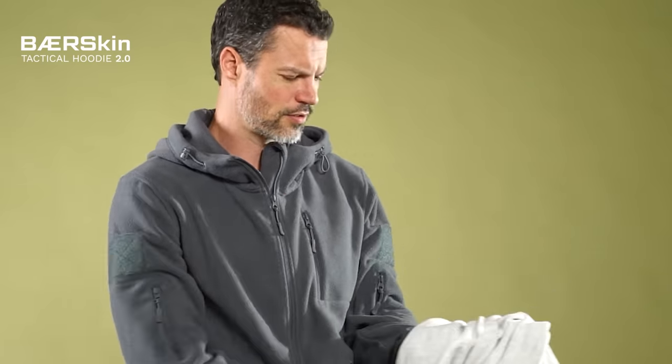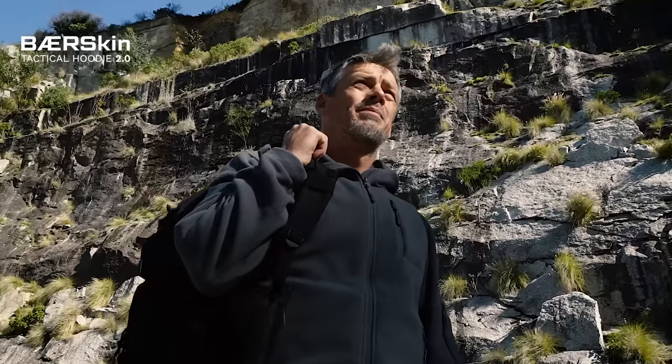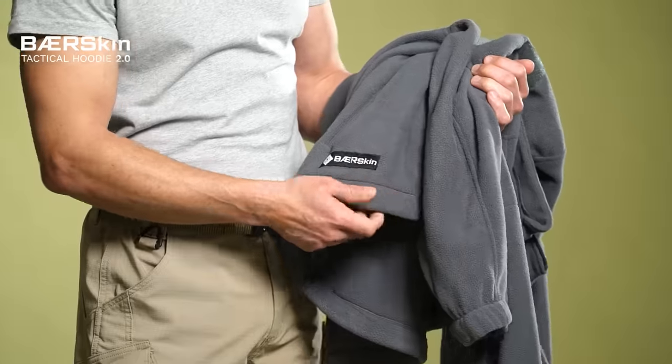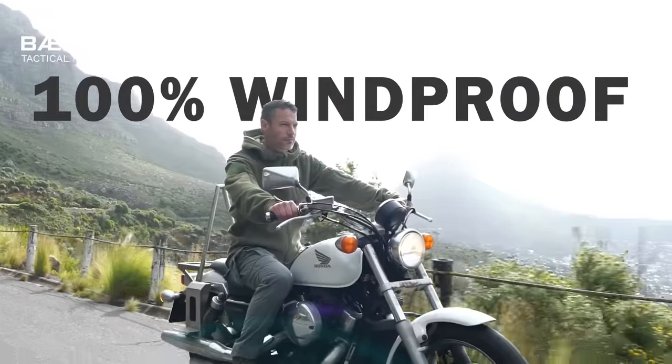Are you still wearing that same old hoodie from 2019? It's time for a new hoodie. Meet the Improved Bearskin Tactical Hoodie. Made with six zip pockets and polar face material that's warm, weather ready and 100% windproof.